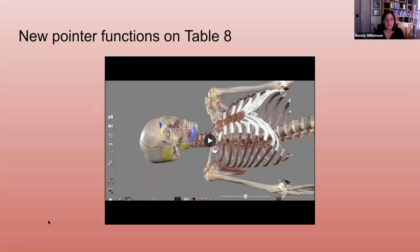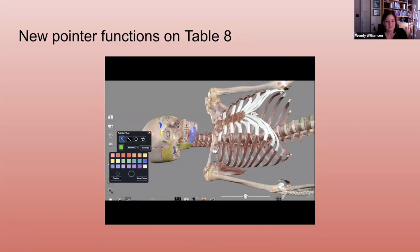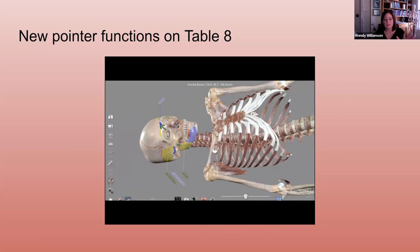To help with class presentations using the table, one of the new functions on Table 8 is the pointer tools. You can open the pointer tool icon on the desktop and choose the type of pointer you want — there are different options and you can even customize the color of your pointer. Using the pointer tool, when you tap on structures on the cadaver the pointer indicates where you've tapped, and you can even click and drag it on the screen. This is really helpful when projecting to screens in the classroom for students to clearly see and focus on what you are indicating.